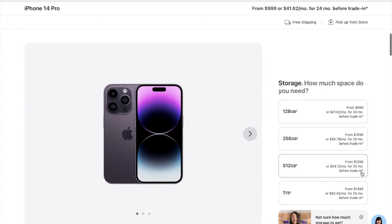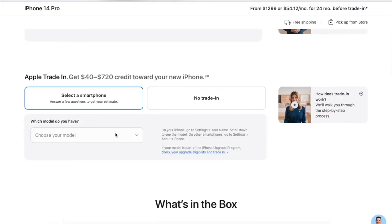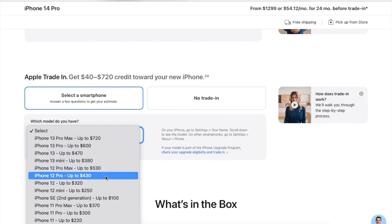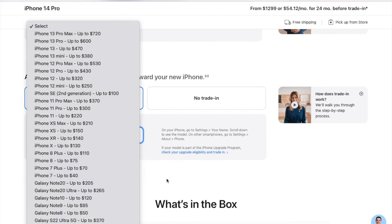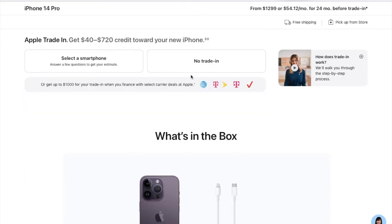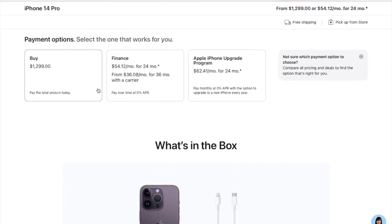Now let's choose the storage capacity. I will be going for 512 GB, so it will cost me around $1,299. There is also the option for trade-in. If you want to trade in your old iPhone, you can see the pricing Apple offers — for example, for an iPhone 13 Pro Max you can get up to $720. Apple will check the condition of your current phone. I am choosing no trade-in since I don't have another iPhone to trade at the moment.